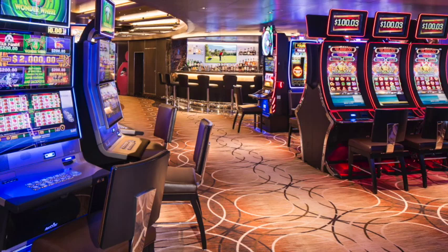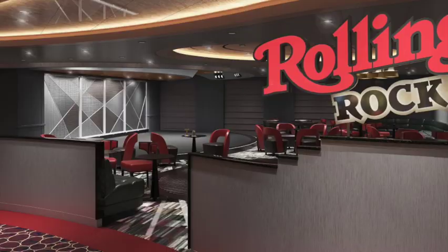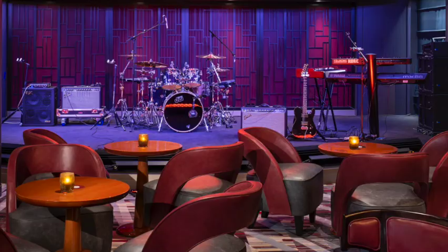The Rolling Stone Rock Room is a great place to go and hear live bands playing hits from legendary bands — all the classics at the Rolling Stone Rock Room.